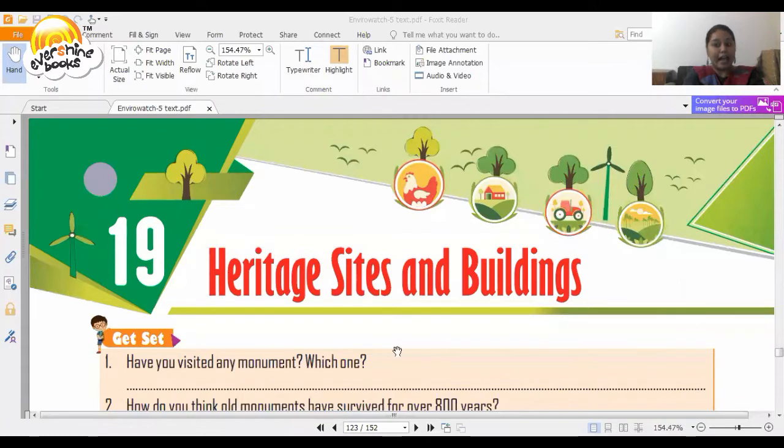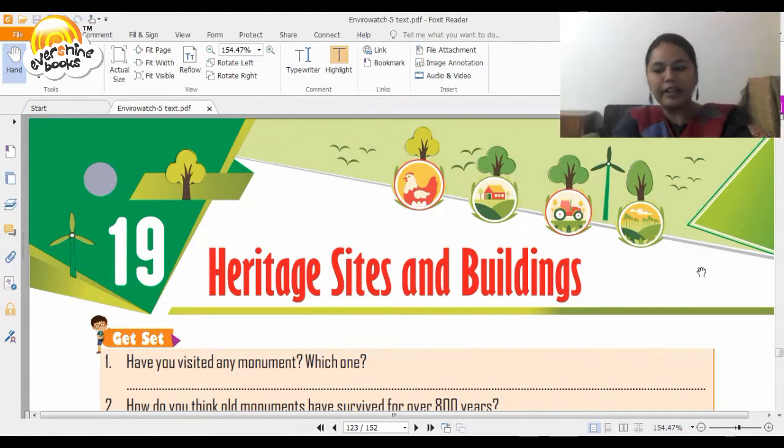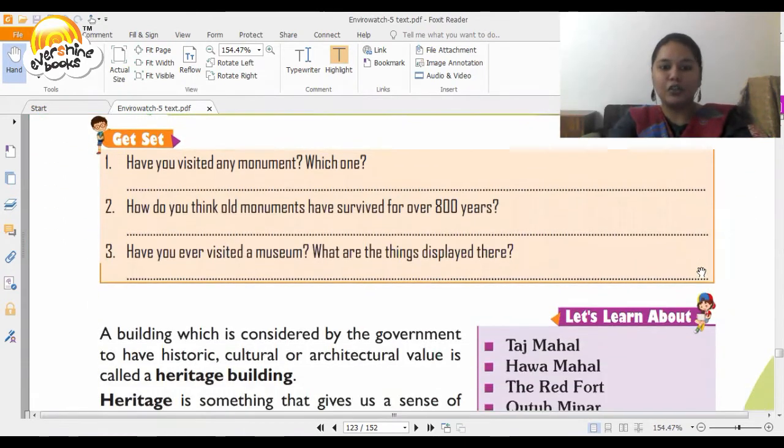This is chapter number 19 and the name of the chapter is Heritage Sites and Buildings. We are going to see a lot of monuments and find out a lot about these monuments. Are we ready? Let us start with our tour.